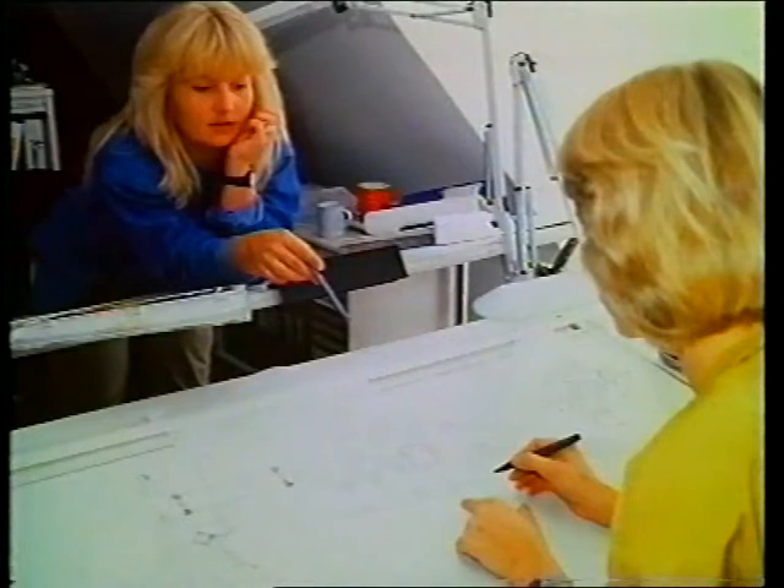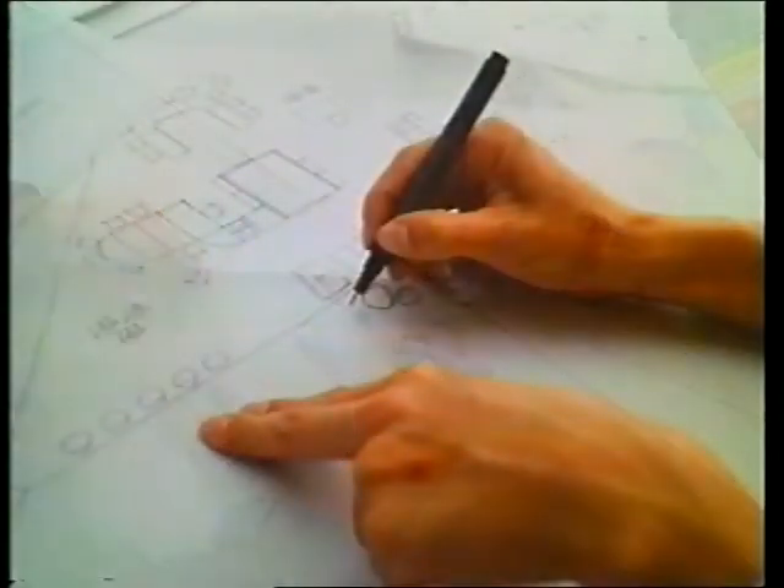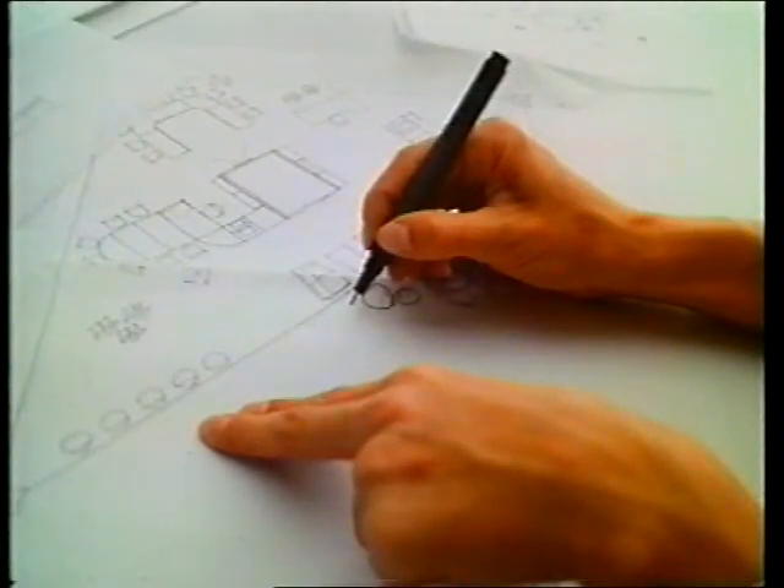De er begge dygtige til at tegne – det skal indretningsarkitekter være. Her gælder det møblernes placering i standen. Charlotte laver perspektivtegninger i farver for bedre at kunne danne sig et indtryk af samspillet mellem farverne og lyset. Bettina lægger sidste hånd på arbejdstegningerne. Alle møblerne er på plads – på papiret i hvert fald.